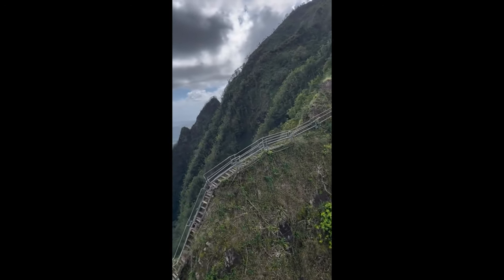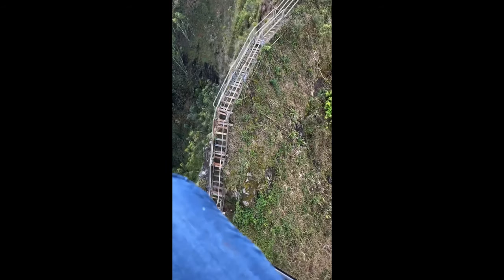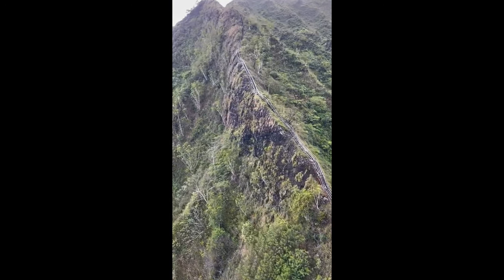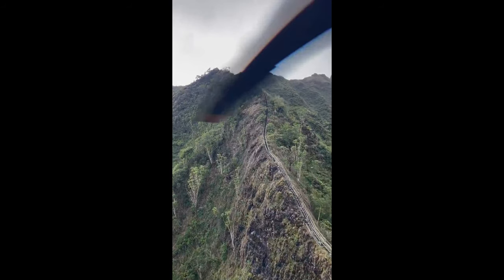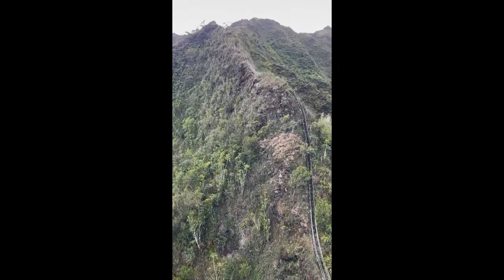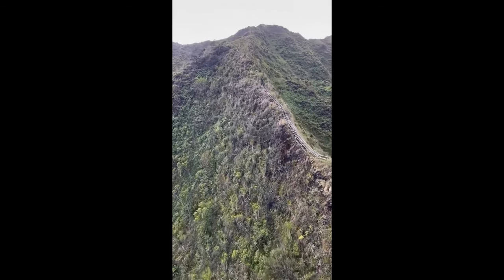More than likely somebody paid for a tour to go up there. And there's the stairs. You can see the old metal structure, the old rusted-out metal stairs all over the place. There's probably some wood mixed in with that. And they lead all the way up the spine of this mountain — it is quite a long distance. I think there's over 3,000 stairs there from what I understand. Some of it's falling apart, some of it's kind of derelict because obviously it has not been maintained.